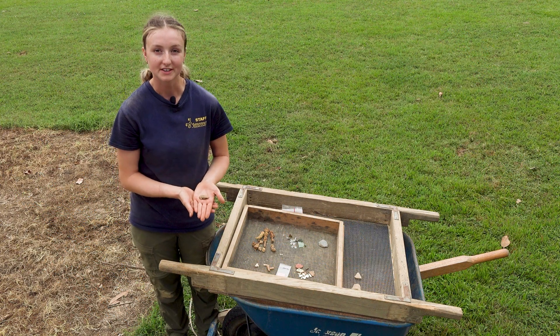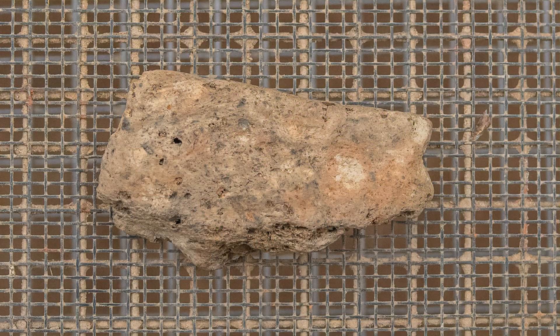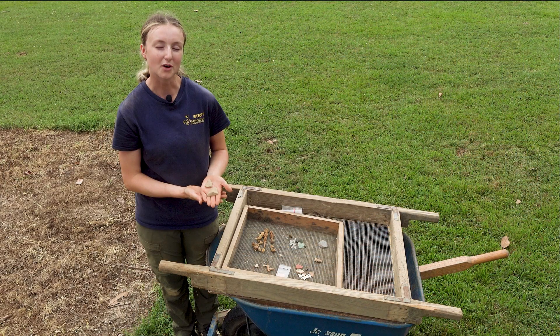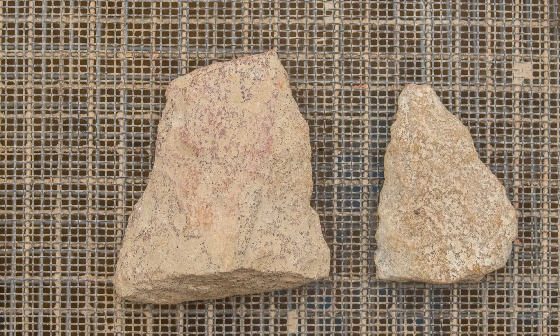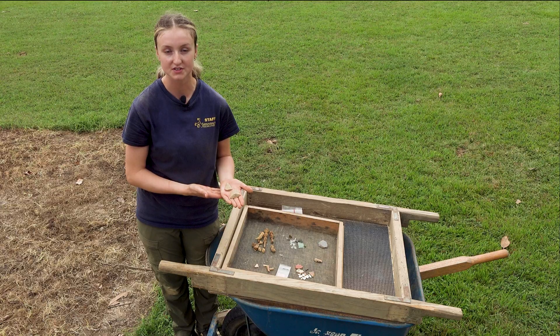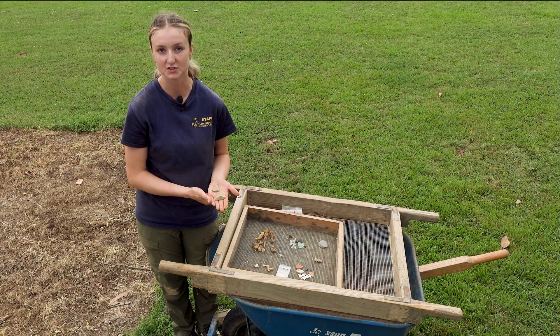Hannah mentioned earlier that we pulled a piece of native ceramic out of our charcoal feature. This is that rim sherd — it is shell tempered and may have had some sort of surface treatment on it. We've also been seeing some lithics come out of these units. These two here are parts of projectile points, and because they are broken they are no longer diagnostic for dating purposes. We have been seeing a higher concentration of native materials coming out of these units and the 5 by 5 squares that we excavated in the spring.